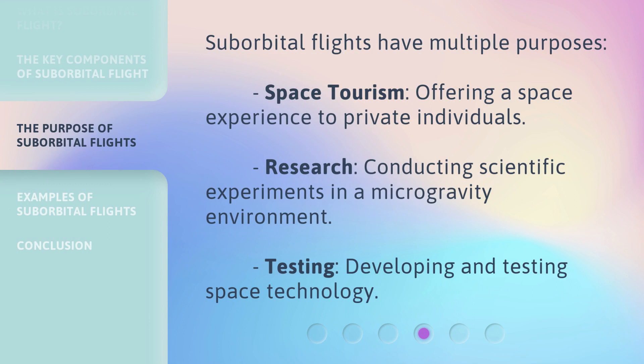Suborbital flights have multiple purposes: space tourism, offering a space experience to private individuals; research, conducting scientific experiments in a microgravity environment; and testing, developing and testing space technology.